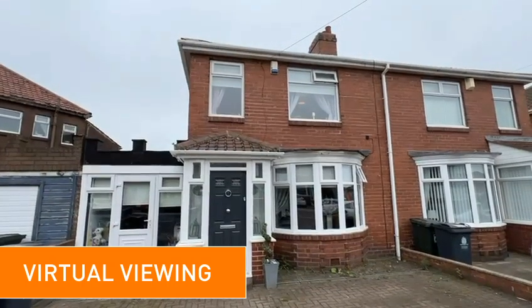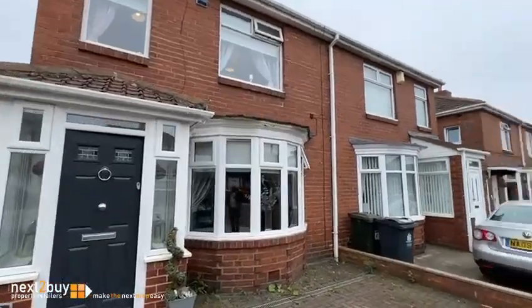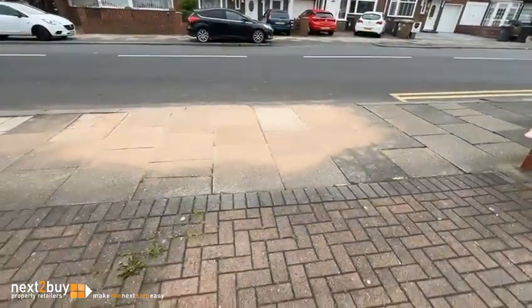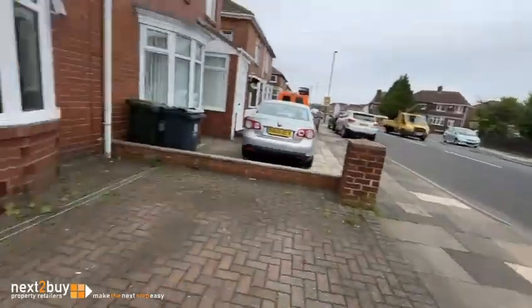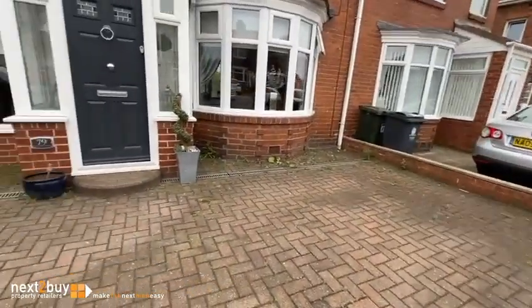This is our three-bedroom semi-detached property on Kings Road North. As you can see, you've got some off-street parking here, probably for two or three vehicles.